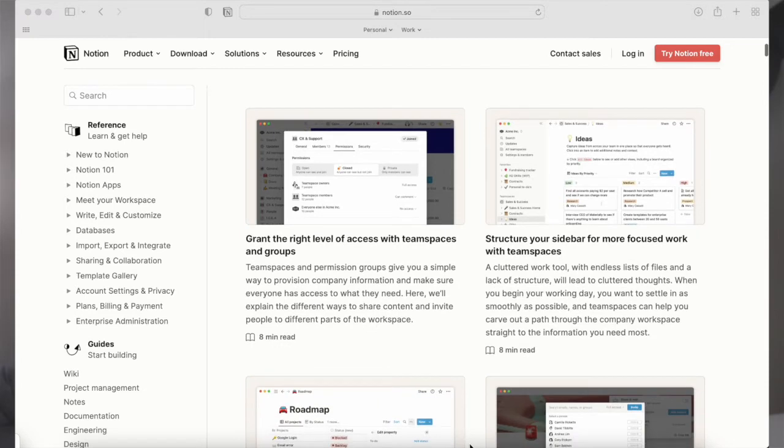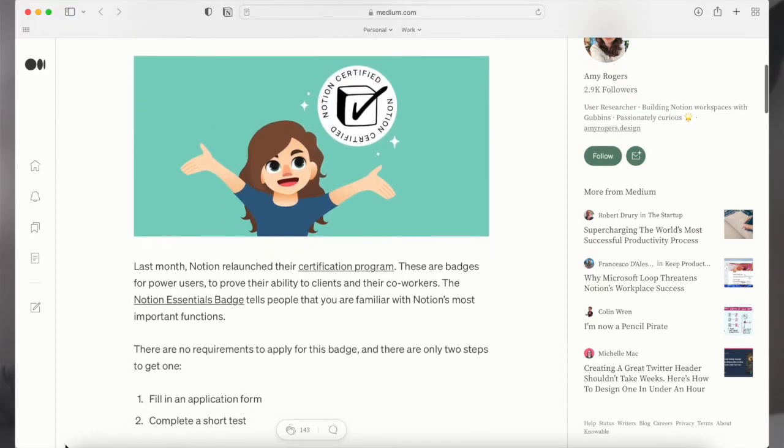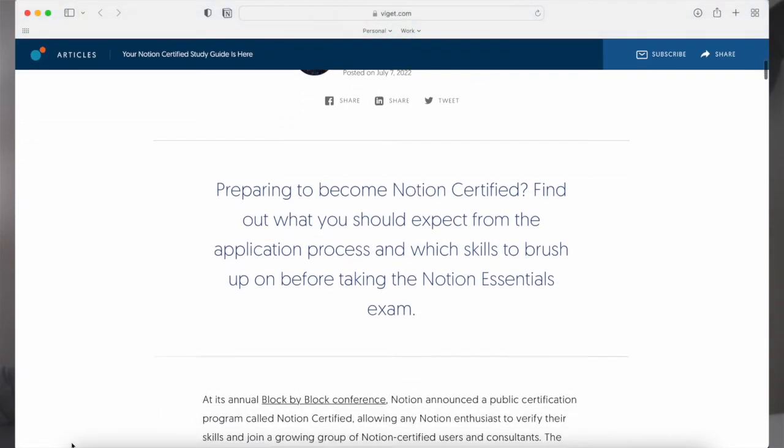After going through Notion Mastery, I spent a lot of time going through the guides and tutorials by Notion themselves. There are hours worth of content there, so I didn't go through all of it — just parts I needed to brush up on or honestly just didn't know at all. To help make sure I was covering my bases, I also used a couple of articles from others who had passed the exam — one from Amy Rogers and another from Stephanie Foy at Vidget. I'll put links to both posts in the description.